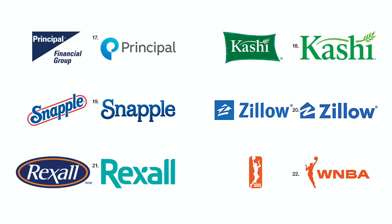Number nineteen. Snapple straightened its type and omitted the red racetrack shape for a cleaner identity.